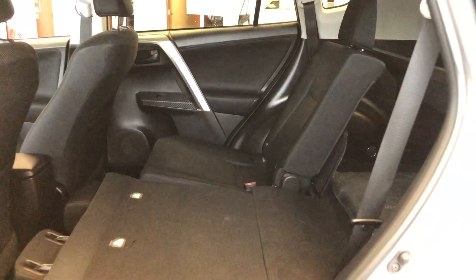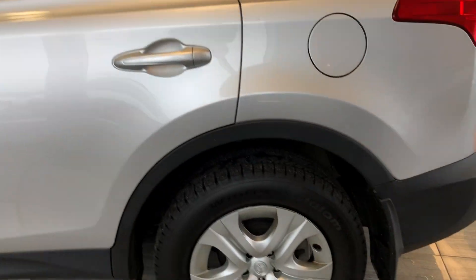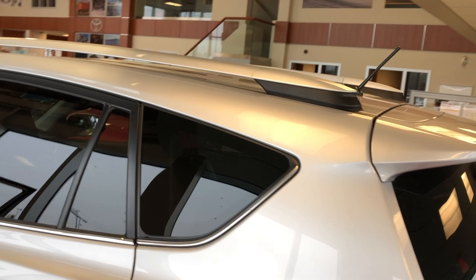Back here we have ample amounts of room — 60-40 split. So when you're traveling you have tons of room for all your luggage. You have those beautiful roof racks at the top there.